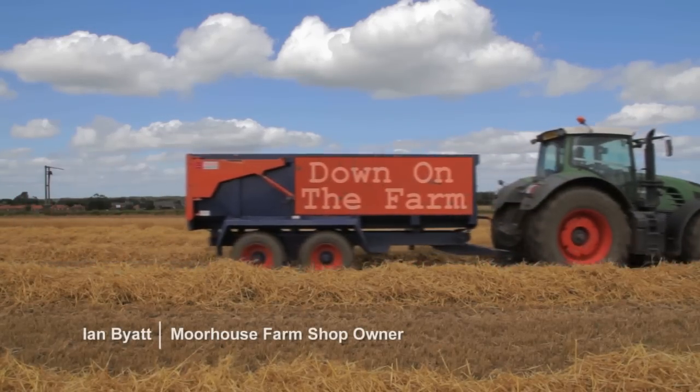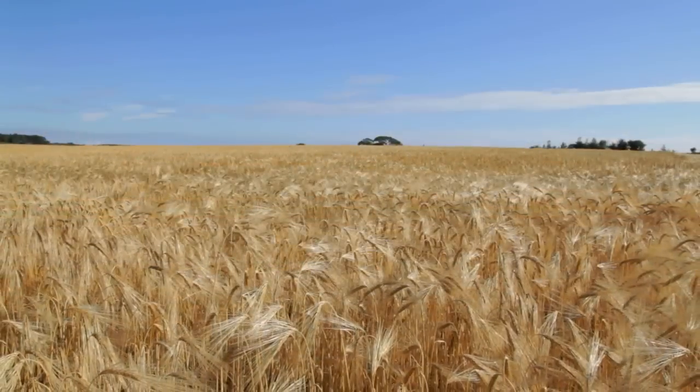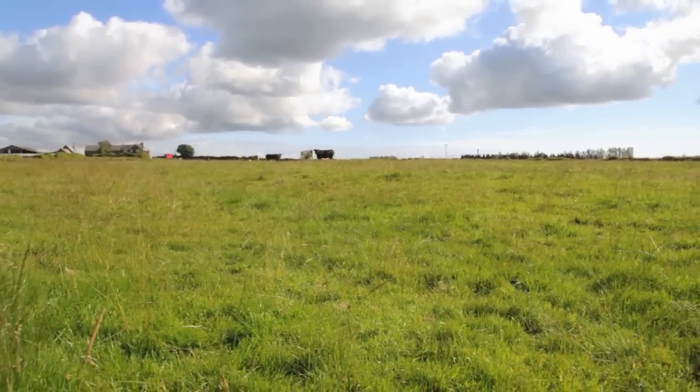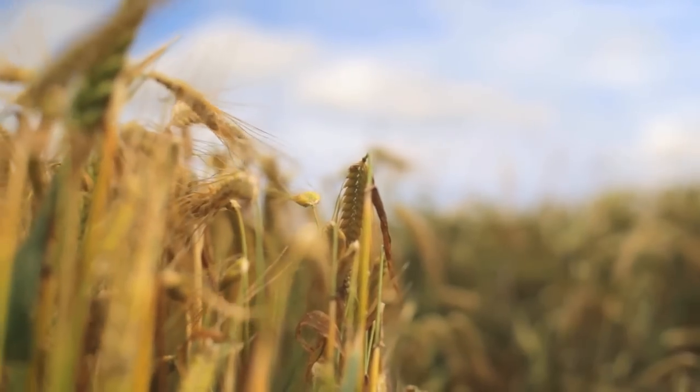Hi and welcome to our farm. We're a mixed arable and livestock farm, typical of many in Northumberland. We grow wheat, barley and oilseed rape, and we have beef cattle, sheep and pigs.